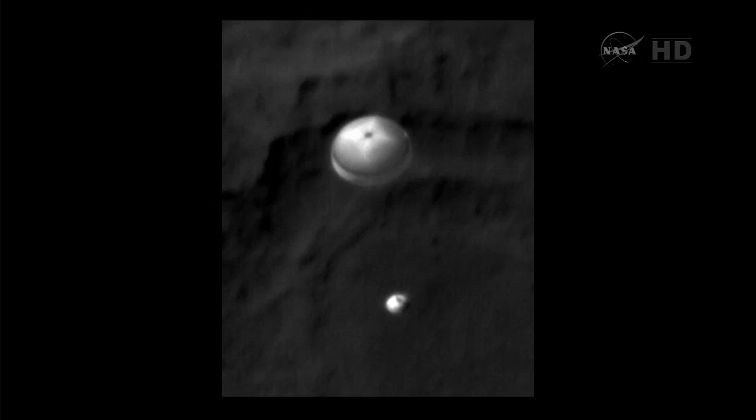HiRISE has taken over 120 pictures of Gale as part of the landing site selection and characterization process, but I really think this is the coolest one.